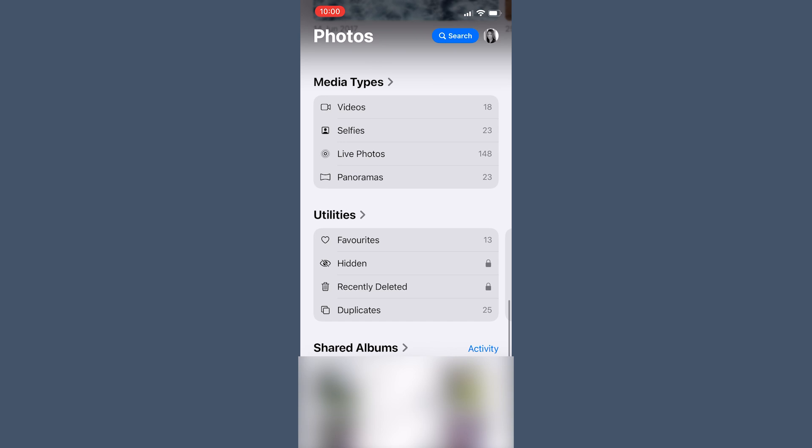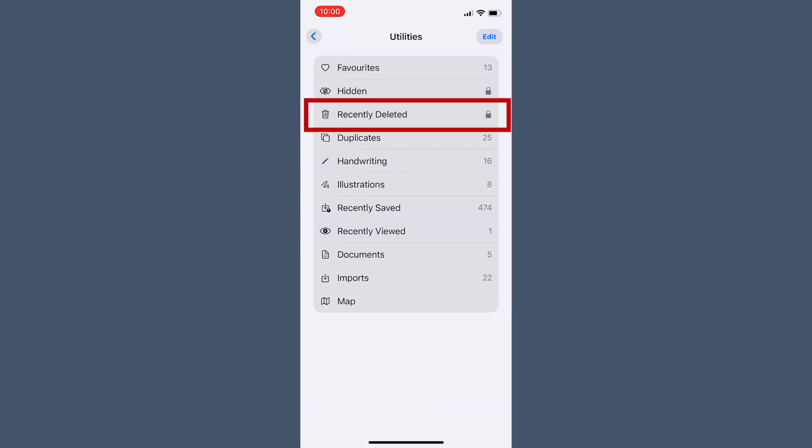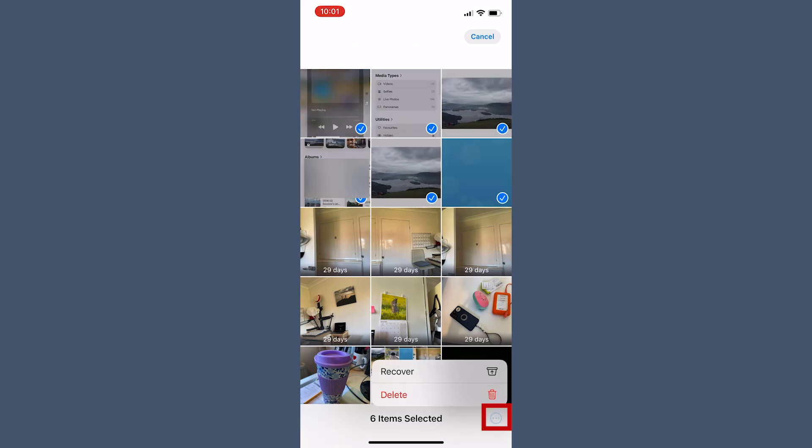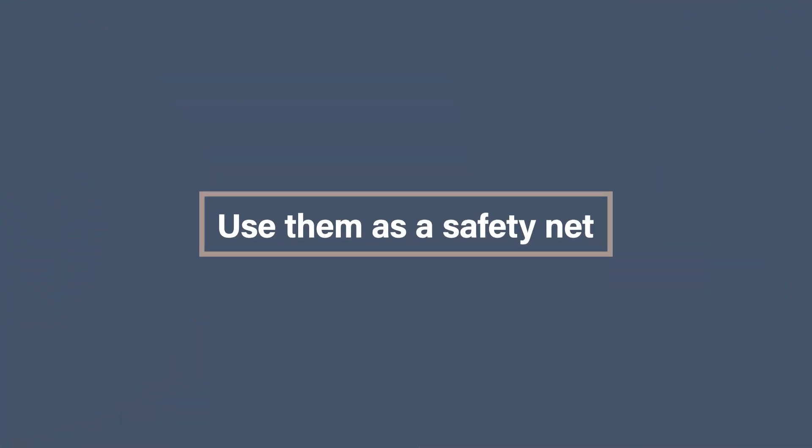On your iPhone, open up the Photos app and scroll to Utilities. Here you'll find Recently Deleted. You can see a countdown under each photo — 30 days until it's gone forever. If you're ready, select the photos to go, tap the three dots and hit Delete. If you've got videos lurking in there, clearing them up can give you back gigabytes of space. Videos are like overstuffed suitcases for your phone, always taking up way more room than they should. Use them as a safety net, not a dumping ground.